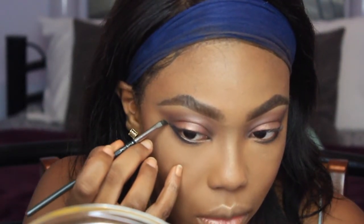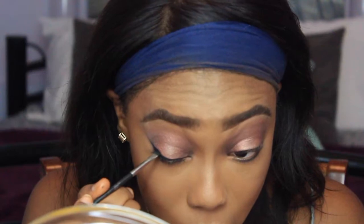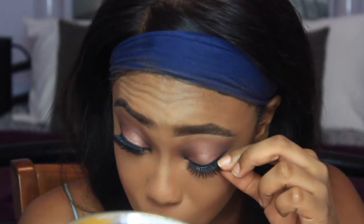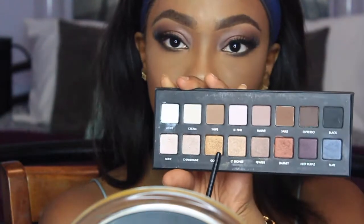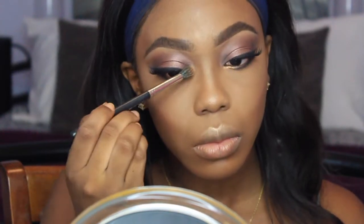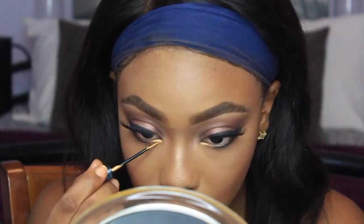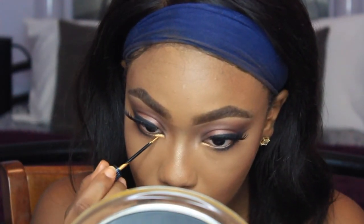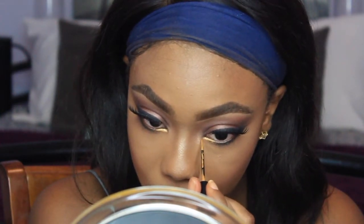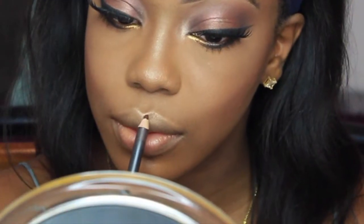Now I'm taking the Tarte Amazonian Clay liner and using a MAC 266 brush, just winging it out. The lashes I'm using are from Huda Beauty but I kind of mixed them up so I have to figure out which ones I used. In the inner corner of my lower lash line I'm using gold, and to brighten up the inner corner I'm using champagne. I pop that on my nose highlight just to make it pop some more. I'm taking this gold liquid eyeliner by NYX and setting the gold eyeshadow — it made it pop a whole lot more. Then using my Too Faced Better Than Sex mascara on my eyelashes.